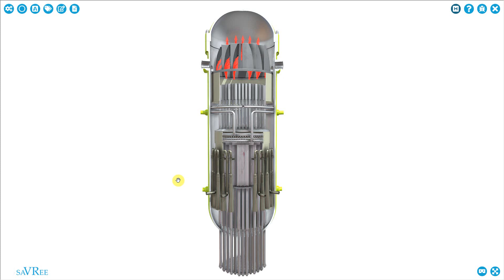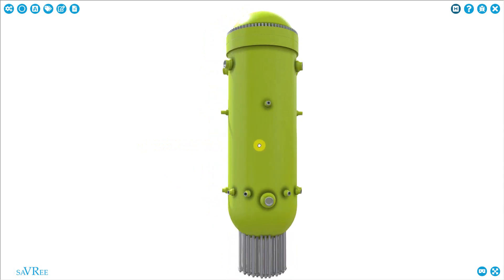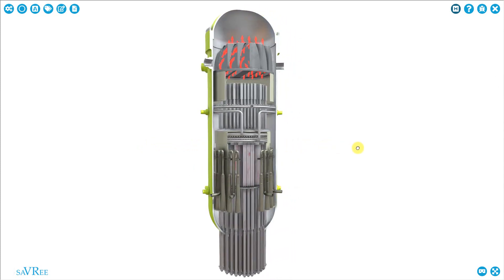Later on, we're going to have a look at pressure water reactors as well, because it's all part of a nuclear power plant engineering course.